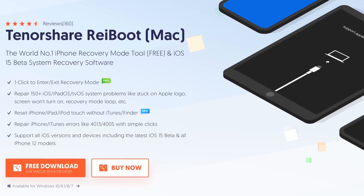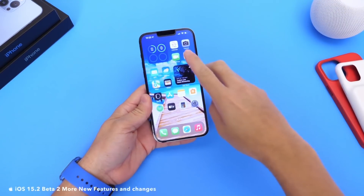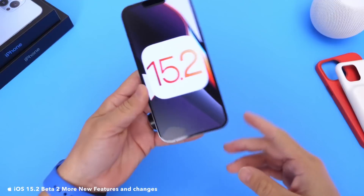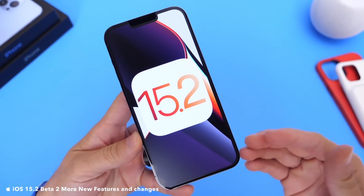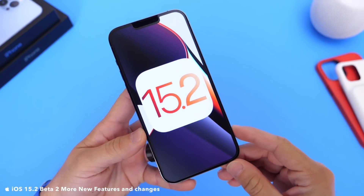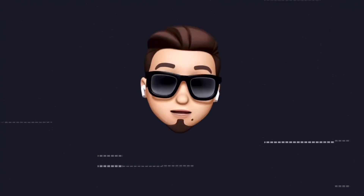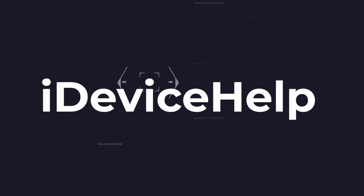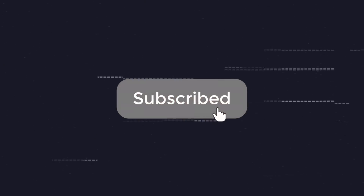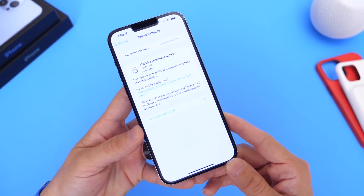Links will be in the description down below. iOS 15.2 Developer Beta 2 has been out for a couple of days now, and as per usual, I'd like to come back a few days later after using the software and share with you guys additional new features and changes that I've come across. Apple continues to surprise by adding some amazing new features. Don't forget to subscribe and turn on notifications so that you don't miss another episode.